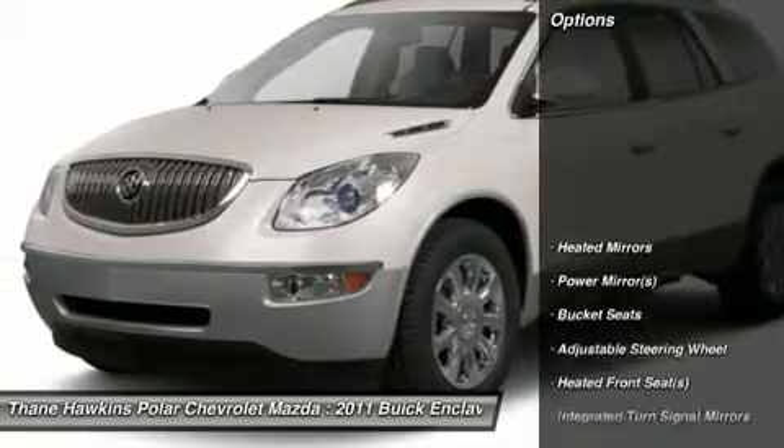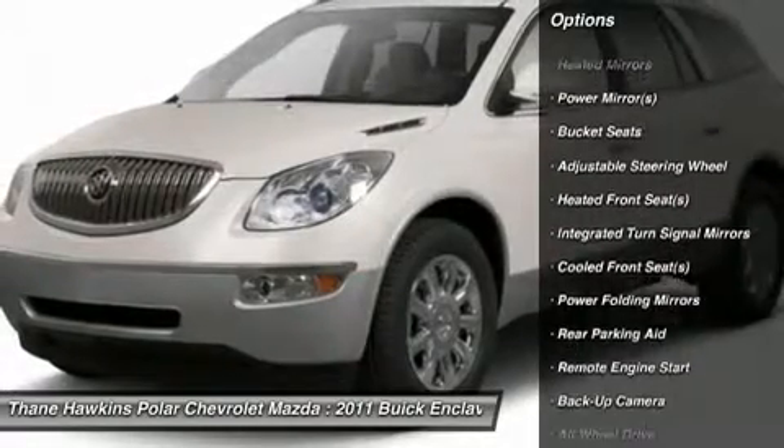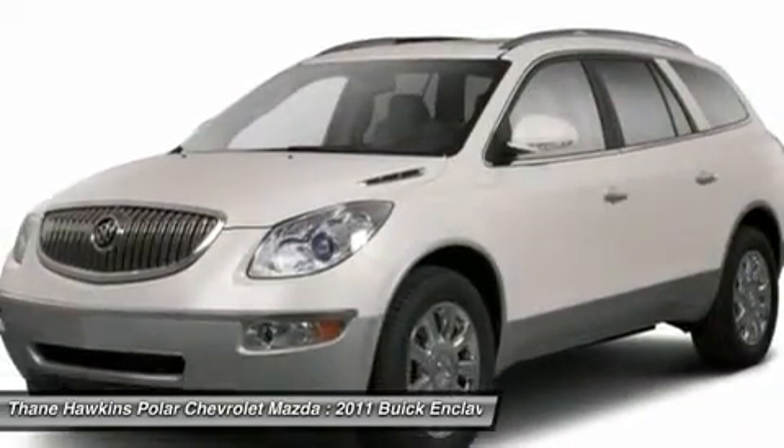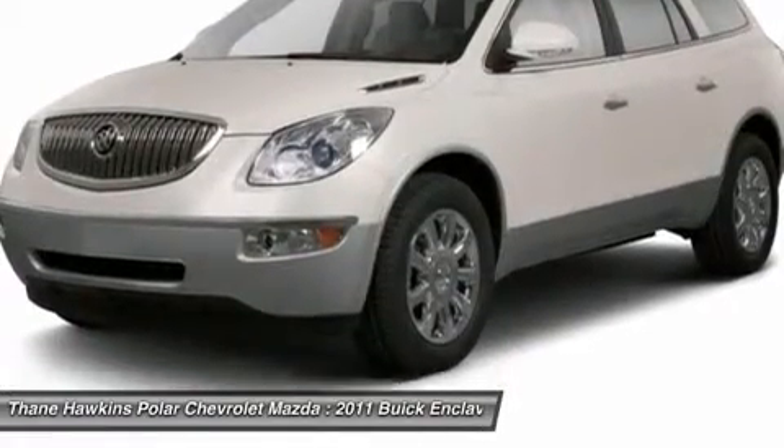Here are some of this vehicle's great options: remote engine start, power liftgate, power passenger seat, all-wheel drive, steering wheel audio controls, adjustable steering wheel, power steering, cruise control, floor mats, and keyless entry.